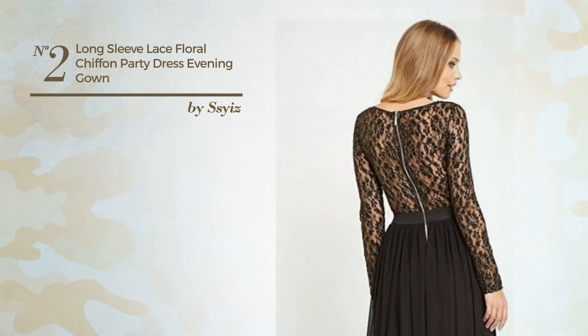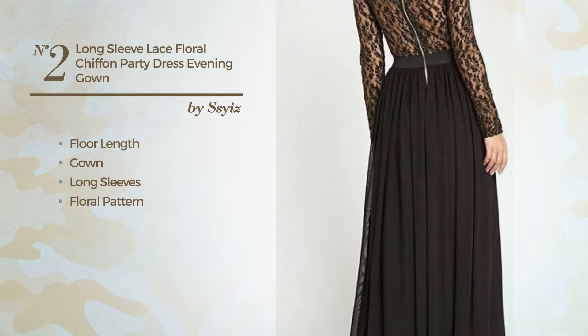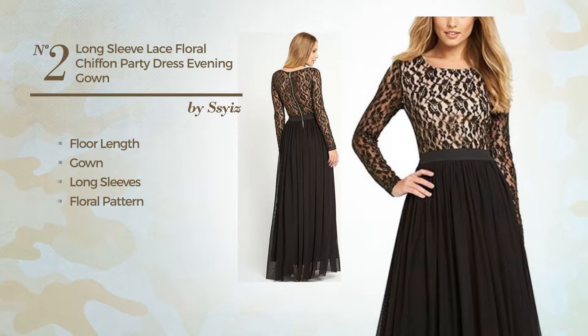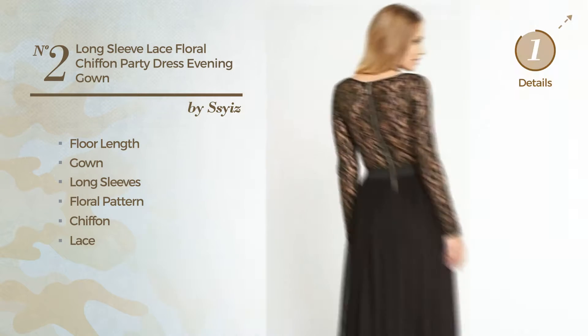Number 2. A beautiful floor-length gown, featuring long sleeves, with a floral pattern, made of wrinkle-resistant chiffon, accentuated with lace. Available solely in this color.